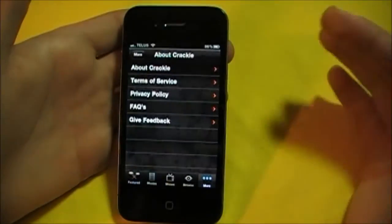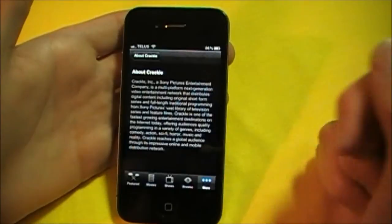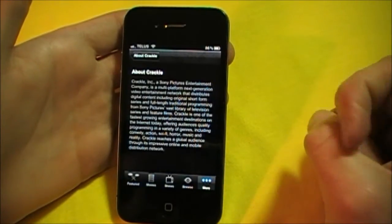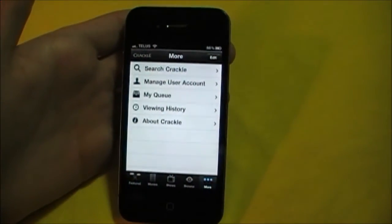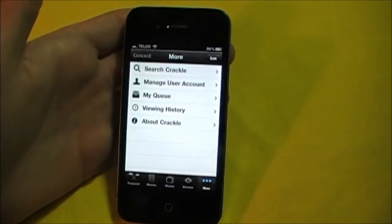Here's just a little bit about Crackle. As you can see, it is from the Sony Pictures Entertainment Company. This app is available on the iPhone, iPod, and iPad. It works wonders on the iPad, by the way.